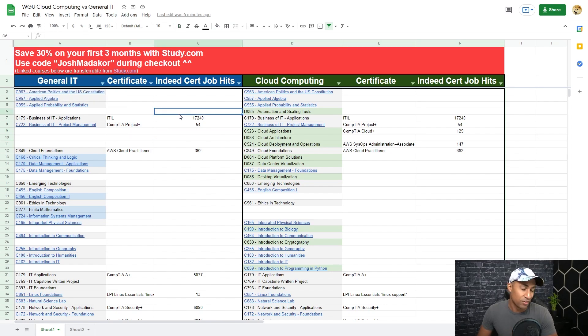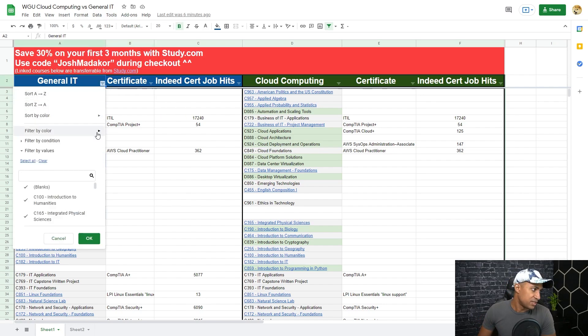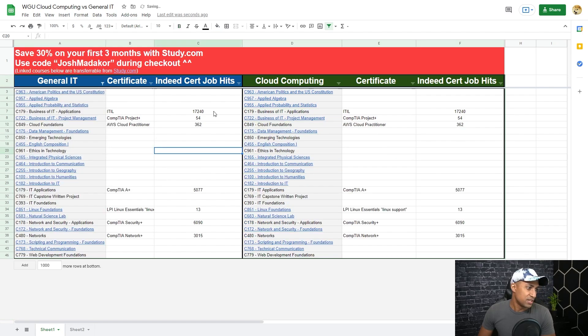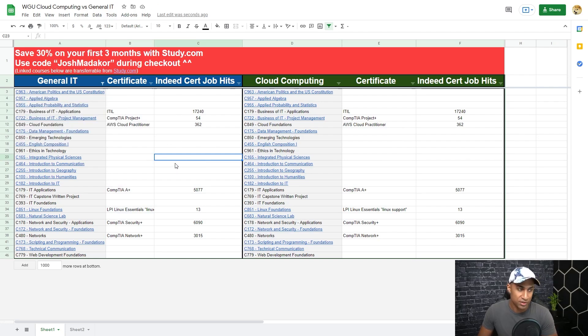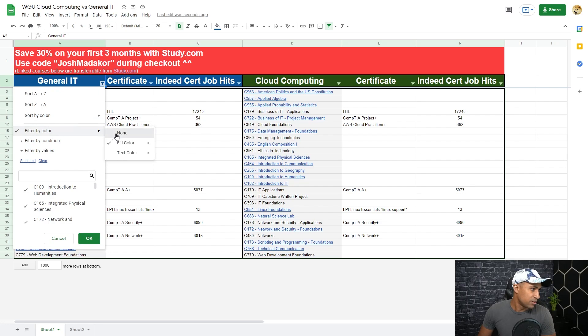So basically there are two sections — the left side is the general IT degree and everything on the right is the cloud computing degree. Any classes with a gray background appear in both degrees. If I filter by light gray, you can see these classes are exactly the same on both sides, which shows which classes both degree programs share.